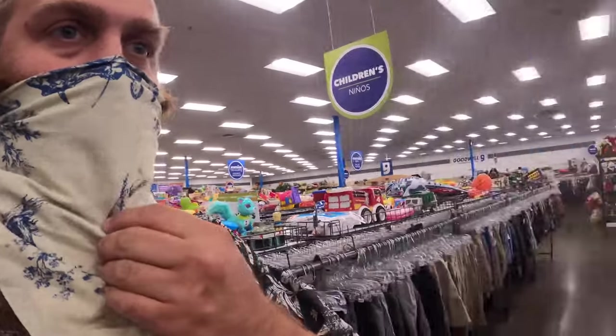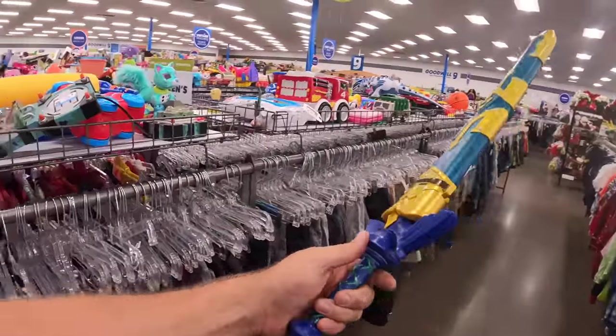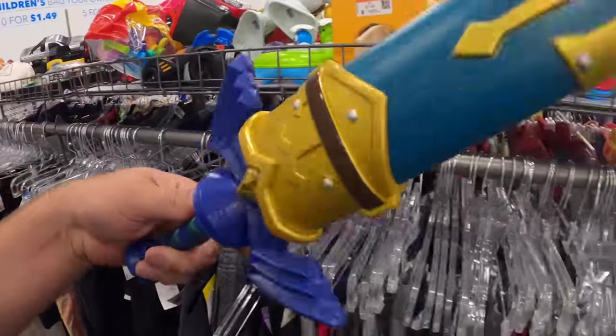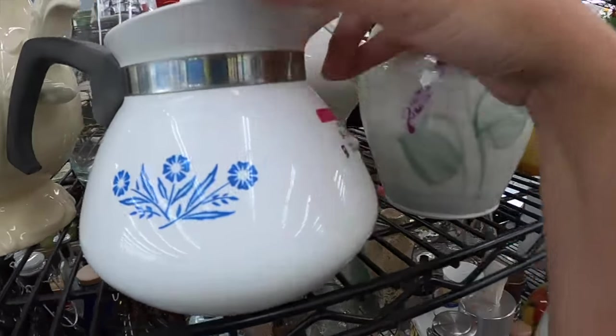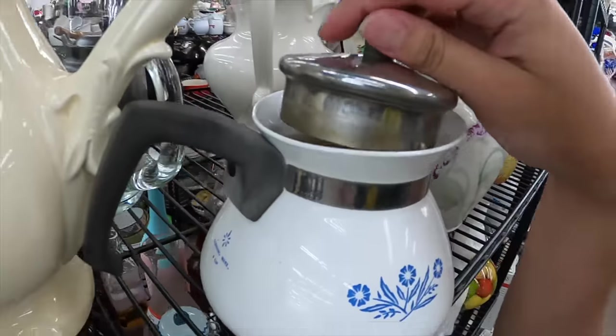Is that what I think it is? Let's go! I mean it's plastic and kind of cheap, but that's wild - that's beautiful. A little blue cornflower coffee pot. Five dollars is a little too much for that. Eww, that was dirty. Yeah, we're gonna leave that there.